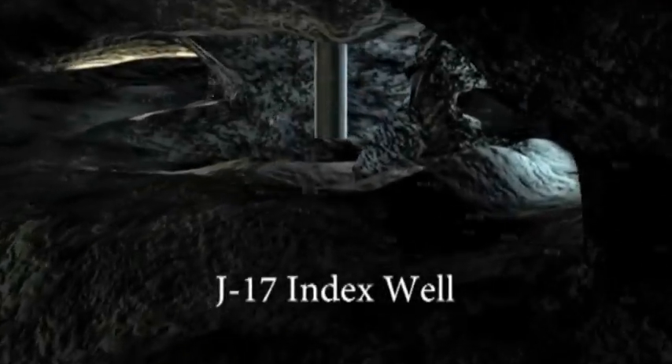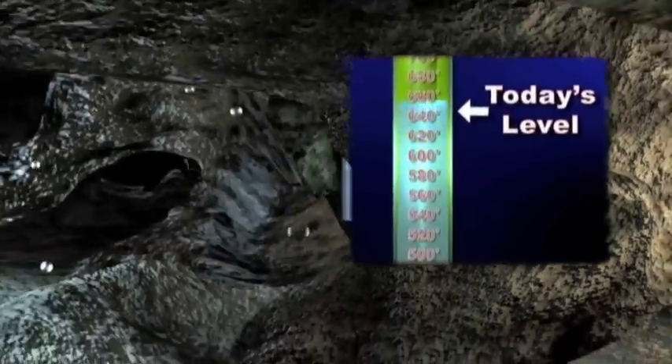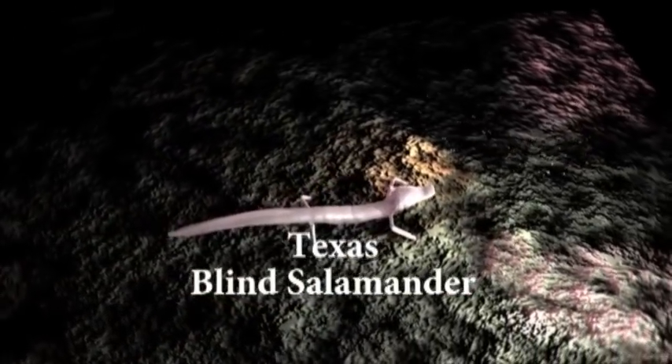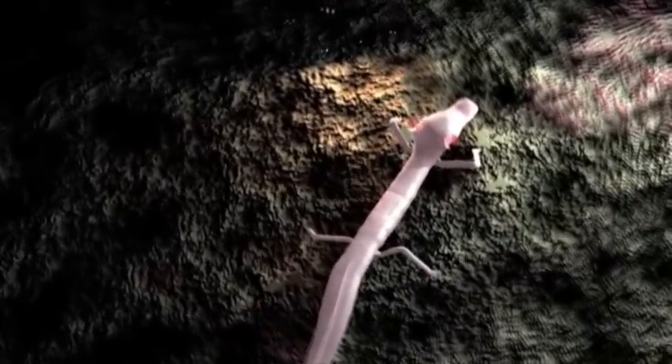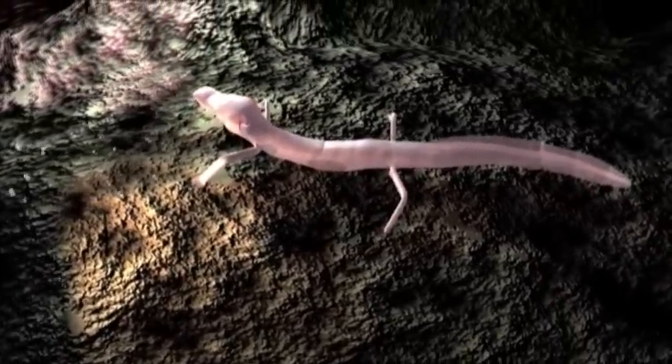Leaving this deep area of the aquifer, we're now being pushed upward back toward the Earth's surface. At 850 feet beneath San Antonio, we pass the J-17 Index Well, located at Fort Sam Houston. This well is used to monitor the water level of the aquifer. Pressure in the artesian zone pushes us northeastward through a narrower part of the aquifer. Here, and nowhere else in the world, lives the Texas Blind Salamander. Only four inches long, it perches on small ledges lining the walls of caves near San Marcos Springs, its bright red gills extracting oxygen from the constant flow and even temperature of the water.